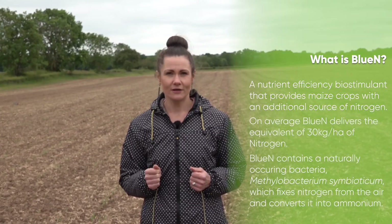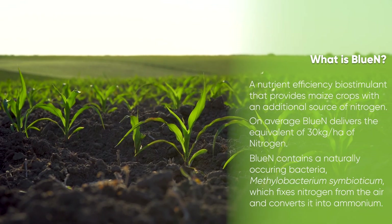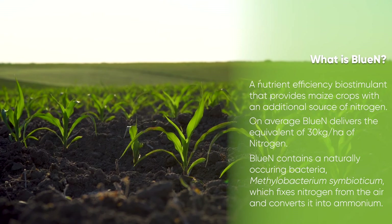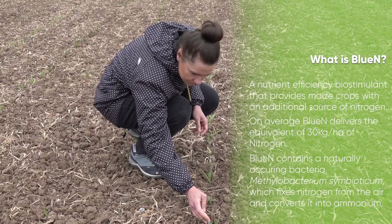Blue N contains naturally occurring bacteria, Methylobacterium symbioticum. This bacteria fixes nitrogen from the air and converts it into ammonium, providing the plant with a sustainable, readily available source of nitrogen throughout the season.